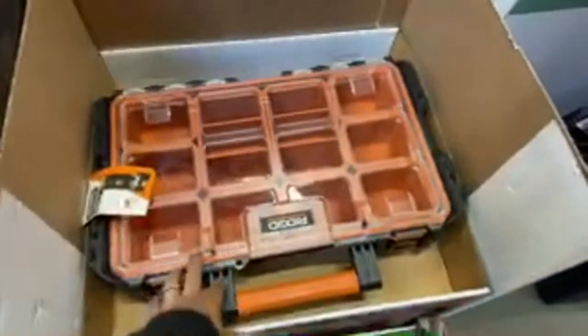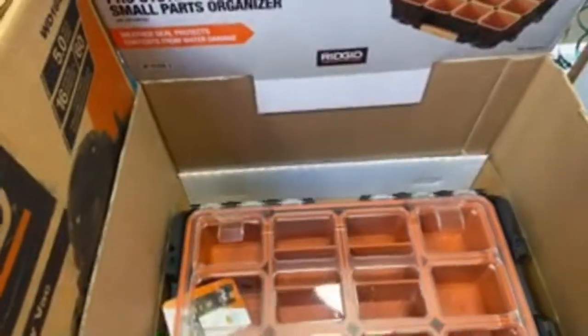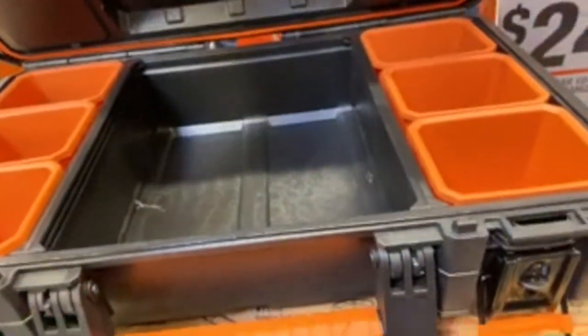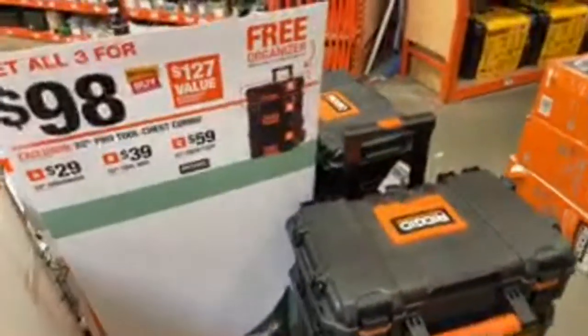I wish Ryobi made something like these little parts organizers - I love these. Rigid, Milwaukee, and Ryobi are all owned by TTI - they're all the same company. So why can't Ryobi do something like this? Just make it slightly thinner plastic - it doesn't have to be heavy duty - and people will buy it. They would make a killing on these if they made their own storage boxes.